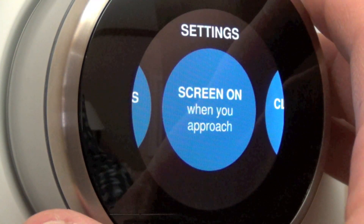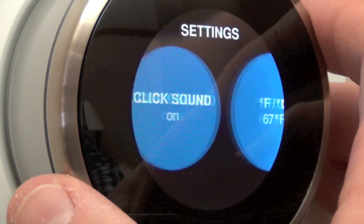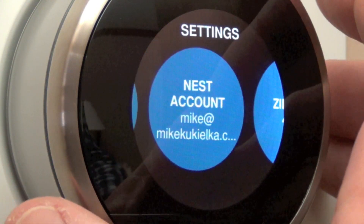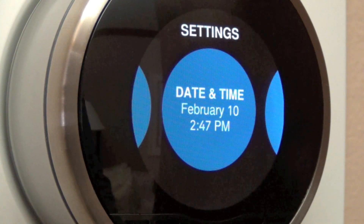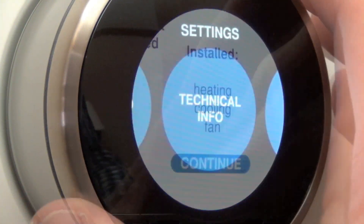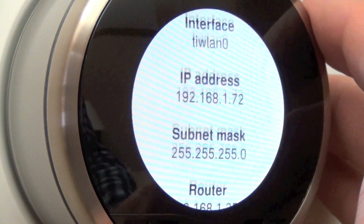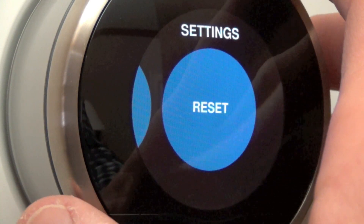The screen also turns on when you approach, using the sensors to detect if you're nearby. There's a click sound when scrolling that you can turn on or off. You can switch between Fahrenheit and Celsius, change the thermostat name, adjust network settings, log into your Nest account, set zip code, date and time, and view wiring hookups. Technical info shows temperature, humidity, activity log, equipment, power, voltage, networks, IP, security, and more.